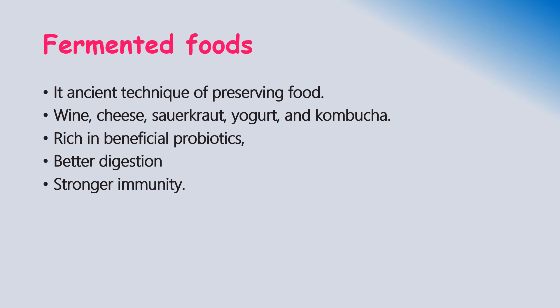can convert carbs such as starch and sugar into alcohol or acids. These alcohol and acids act as a natural preservative. Fermentation also promotes the growth of beneficial bacteria known as probiotics. Probiotics have been shown to improve our immunity as well as digestive health.